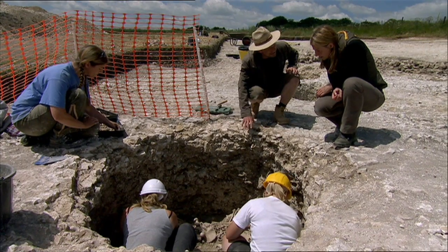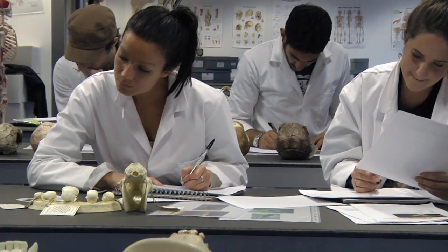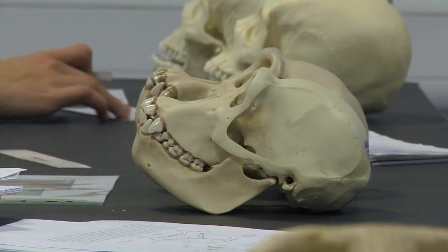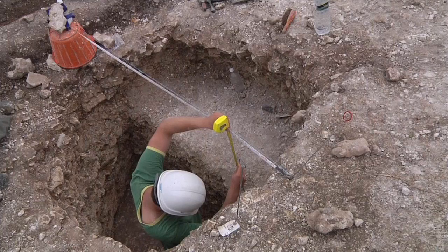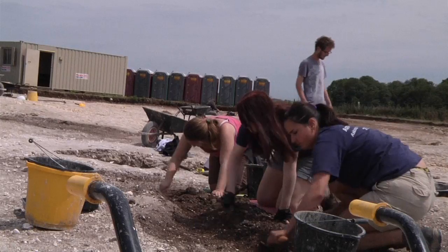This means it's a course which covers everything from field science through to the most advanced lab science. The placement for our course can be based on either the Big Dig, which is organised by the University, or a placement of your choice. I chose to do the Big Dig and that was a great advantage. After the first year when we had to do it, I enjoyed it so much I wanted to go back.